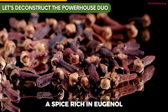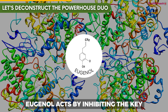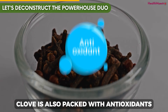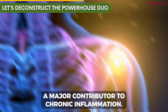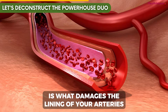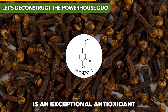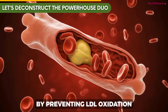Next is clove — a spice rich in eugenol, a compound with powerful anti-inflammatory properties. Eugenol acts by inhibiting the COX-2 enzyme, a key player in inflammatory processes, thus helping reduce swelling and pain. Clove is also packed with antioxidants, which help neutralize free radicals and reduce oxidative stress, a major contributor to chronic inflammation. Oxidative stress is what damages the lining of your arteries and, crucially, oxidizes LDL cholesterol, turning it into a toxic, plaque-forming substance. The eugenol in clove is an exceptional antioxidant that acts like a rust remover for your cardiovascular system by preventing LDL oxidation.